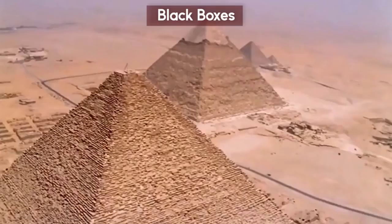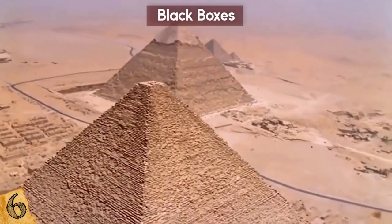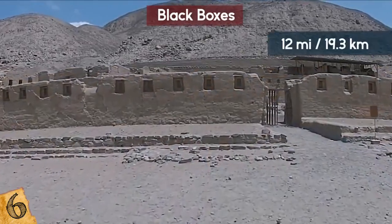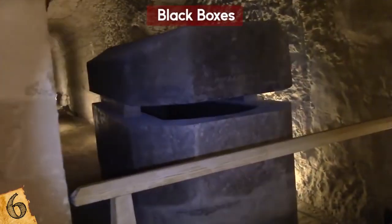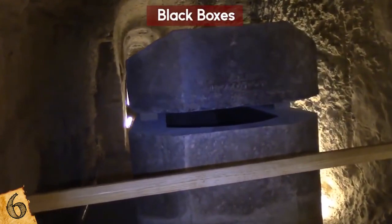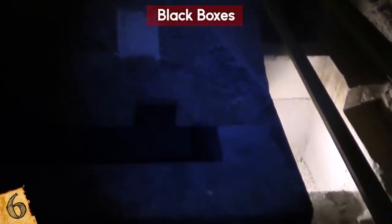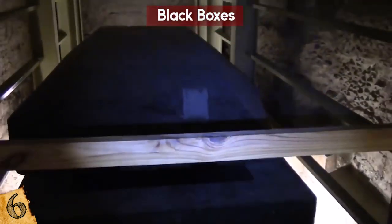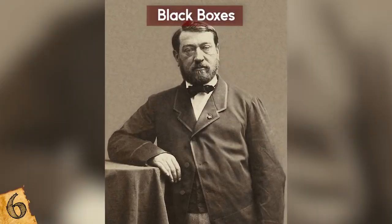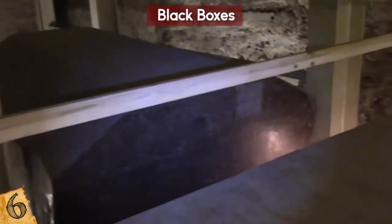Black Boxes. If you thought the Great Pyramid of Giza sounded mysterious, wait till you hear about what was found in Memphis. In a cave network 12 miles away from Giza, 24 big black boxes were found. They weigh 100 tons each and are so unusual that some believe them to be alien artifacts. The caves are part of a sacred temple located by French archaeologist Auguste Mariette in 1850, known as the Serapeum of Saqqara, or Burial Ground, and it's over 3,000 years old.